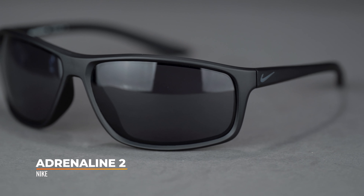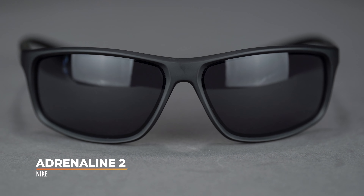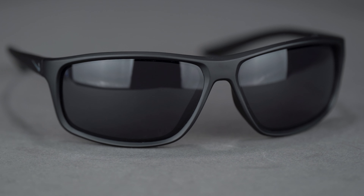Hello, I'm Tyler, the senior optician at SportRx, and today we're going to be looking at the Nike Adrenaline 2. The Adrenaline 2 caters to a surprisingly wide range of prescriptions and is an exceptionally versatile wrapped frame poised to fit all of your sport needs.